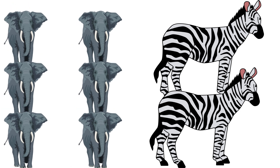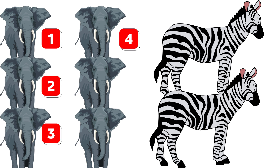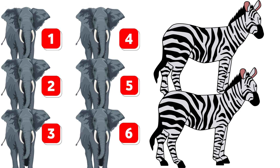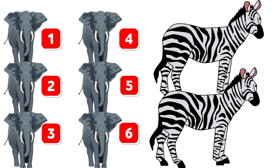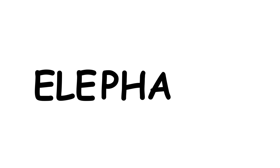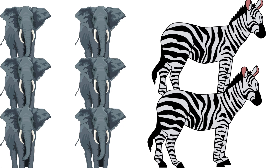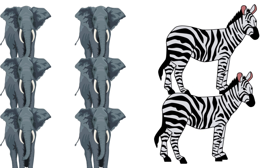How many elephants do you see? Count them — one, two, three, four, five, six elephants. Amazing! Now spell it with me: E-L-E-P-H-A-N-T-S. Great job!